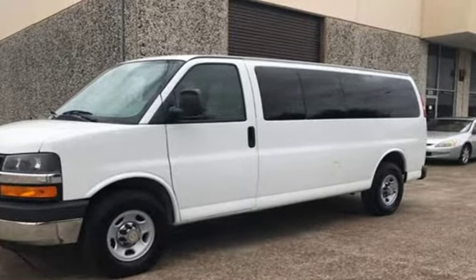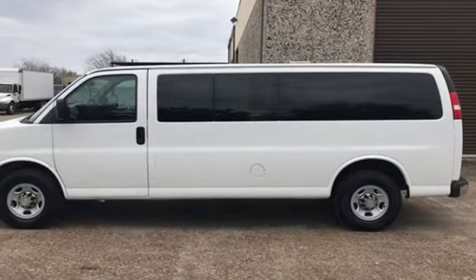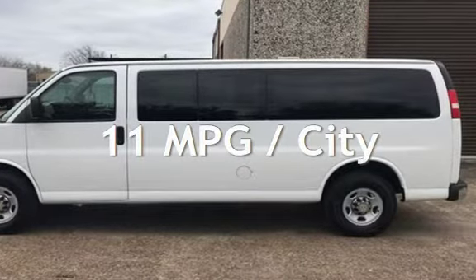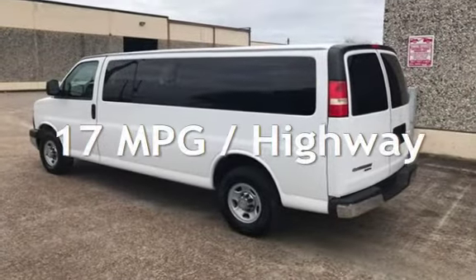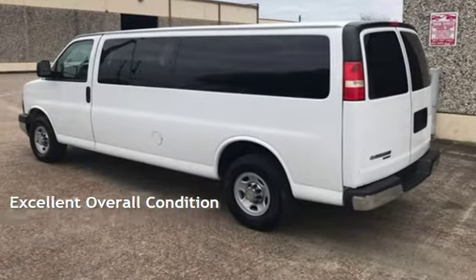This Chevrolet has less than 71,000 miles on the odometer. Estimated fuel economy for this vehicle is 11 miles per gallon in the city and 17 miles per gallon on the highway. This vehicle is in excellent overall condition.